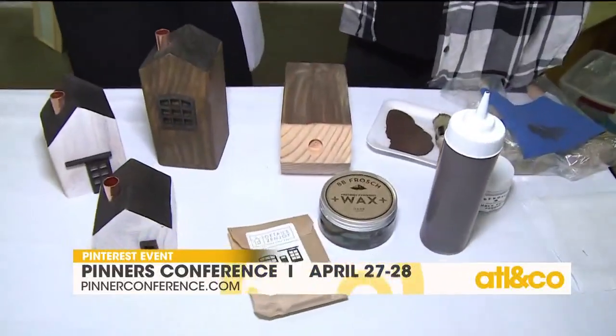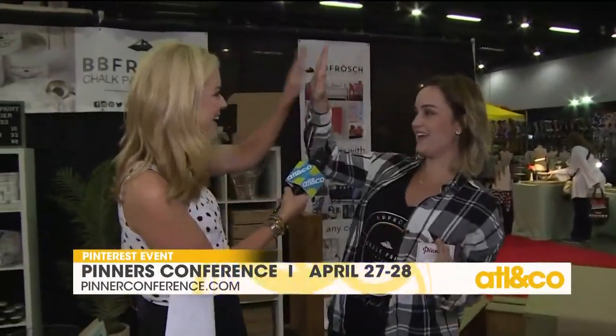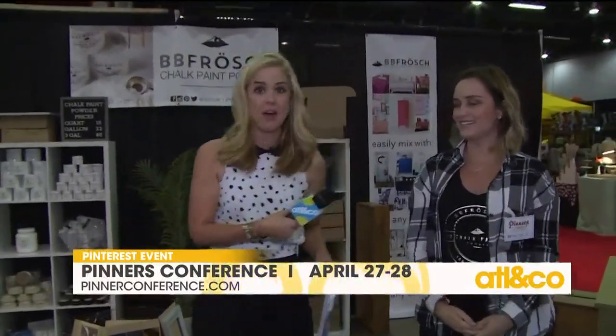Casey, thank you so much for your time. And I have to ask — when are you due? I'm due in July! My first boy — I'm a boy mom! You're going to love it. I'm very excited. Congratulations! Thank you. Come check Casey out and BB Frosch.